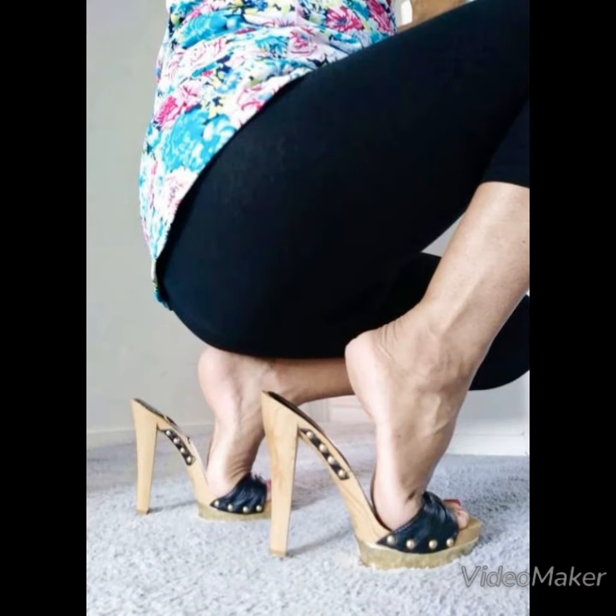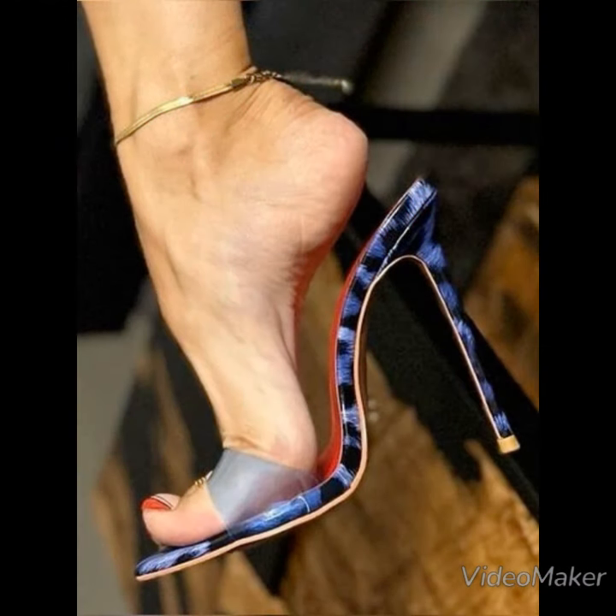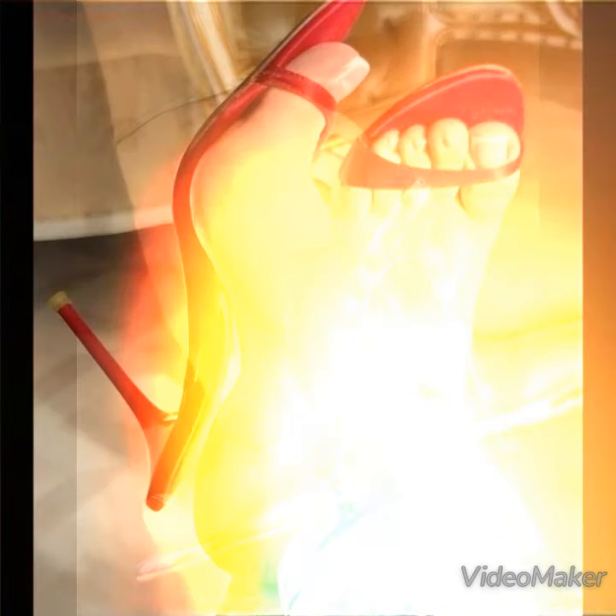Don't forget to give your feedback in the comment section about how the video was and how the designs were. Also suggest in the comments which kind of content you want to watch on my YouTube channel. Goodbye friends, till the next video — see you soon with another beautiful video about sandals.